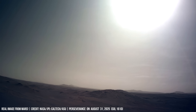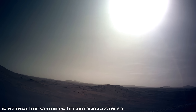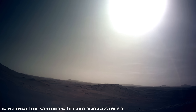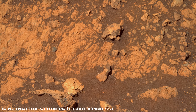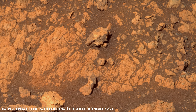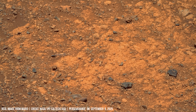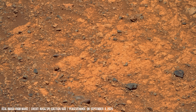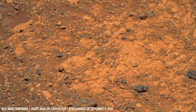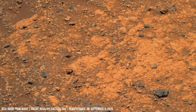Did Mars once tremble with quakes strong enough to shatter rock beds? A cracked block lies untouched for millions of years on the red planet, its details preserved by the thin, dry atmosphere.